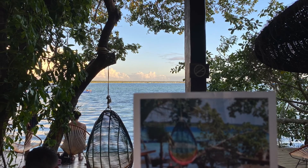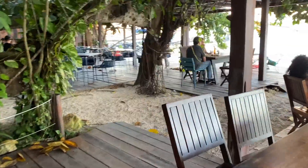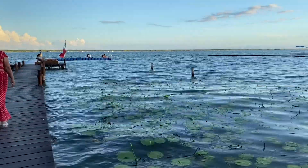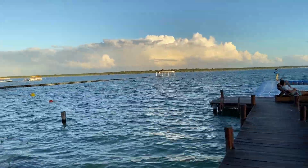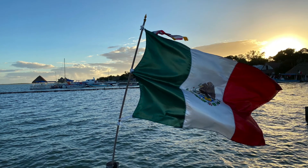Ahora vamos a ver y admirar la vista. There are plenty of spots for pictures. The restaurant is really pretty, but the main attraction is a dock at the end where you can enjoy the view of the lagoon at its best. With a beautiful Mexican flag dancing to the wind, I had to take a proud Mexican photo.